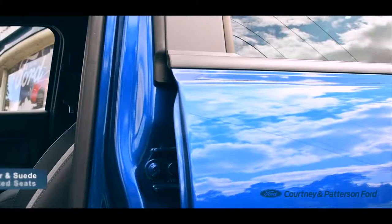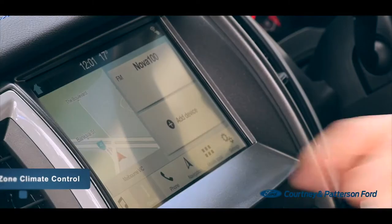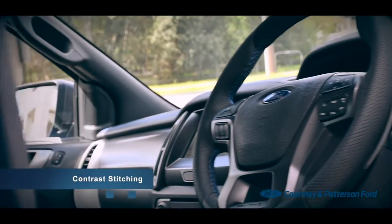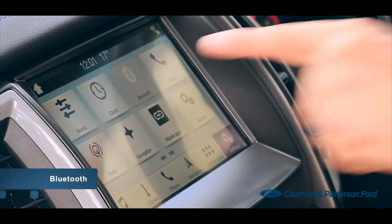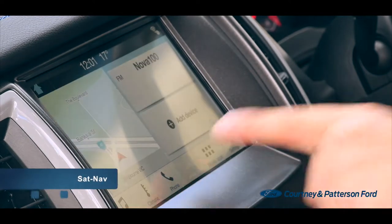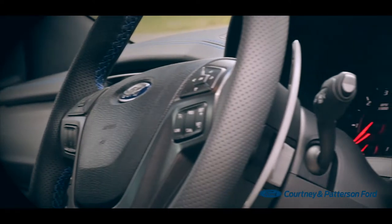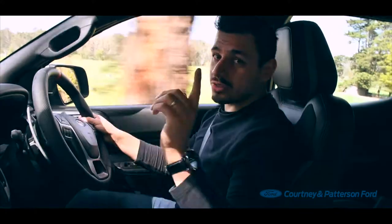Inside, you'll be met with a mix of style and functionality with supported leather and suede-accented seats with heated front seats, dual-zone climate control, a leather-wrapped sports steering wheel with contrast stitching, and an interactive touchscreen with Ford's Sync3 connectivity system, Bluetooth, digital radio and sat-nav. The paddle shifters are made of solid magnesium and have a solid throw, so when you change gears, you'll definitely know.